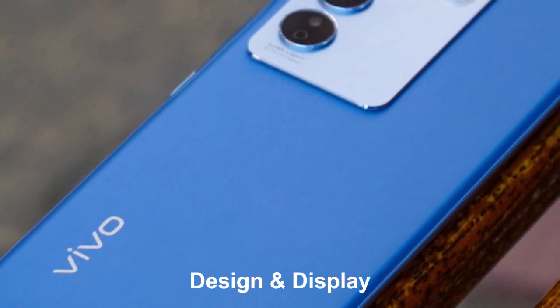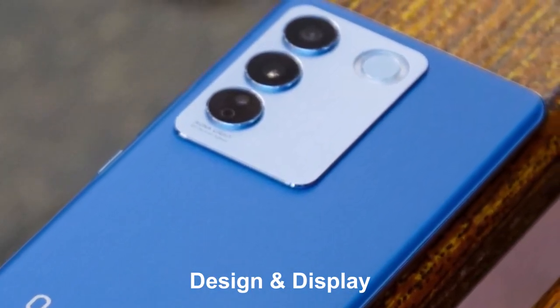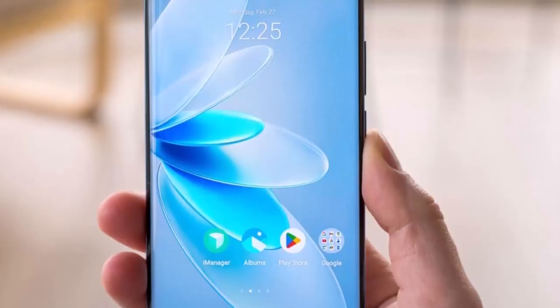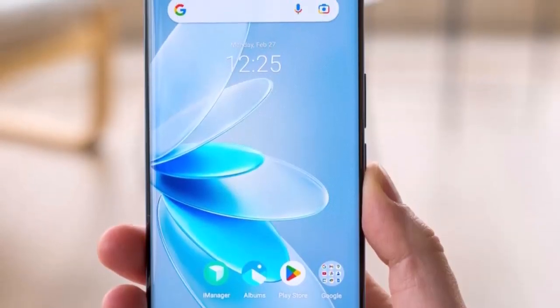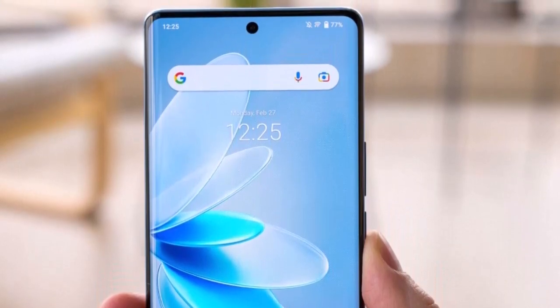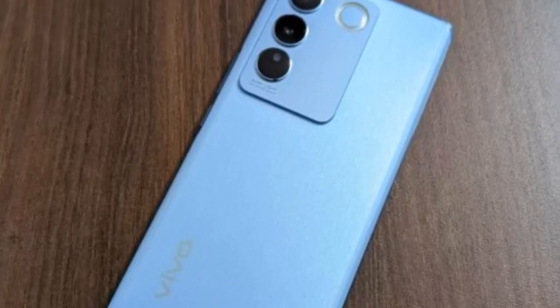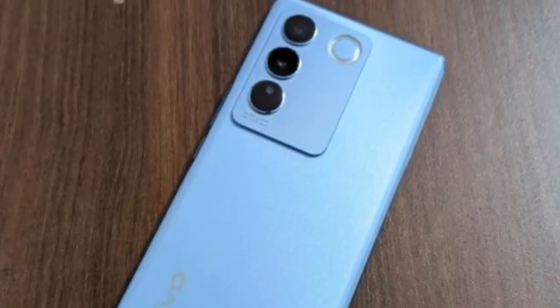The Vivo V27 Pro boasts a sleek and stylish design that seamlessly merges form and functionality. The device features a premium build with a glass back and a sturdy metal frame, providing both durability and aesthetic appeal. The slim profile and ergonomic design ensure a comfortable grip.